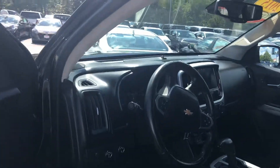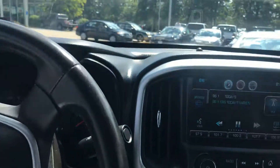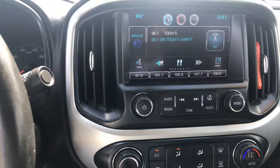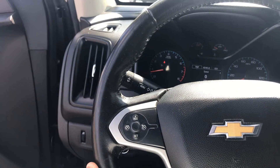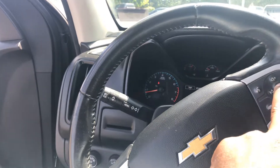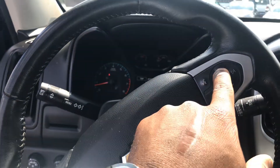Moving inside the truck, you have a touchscreen stereo as well as a dual system for the front and back. Here you have all the buttons to control your adaptive cruise control, answer phones, pick up phones, change the radio, and turn the volume up.